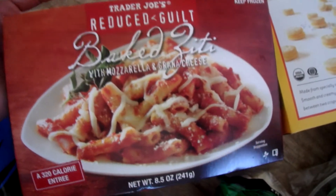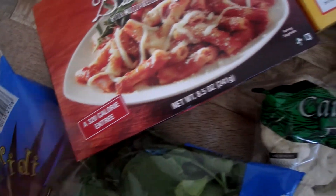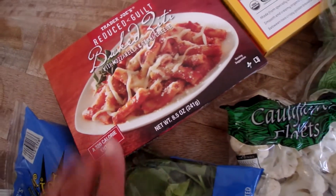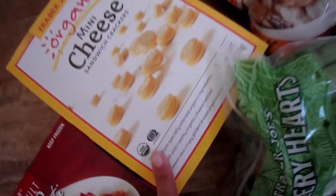I got this baked ziti. My youngest daughter really likes that, just for a fast lunch or a fast dinner. I don't really pay a whole lot of attention to the reduced guilt or the 320 calories — she just likes it. I give her that with some carrots or cucumbers, and that's a really easy meal for her.